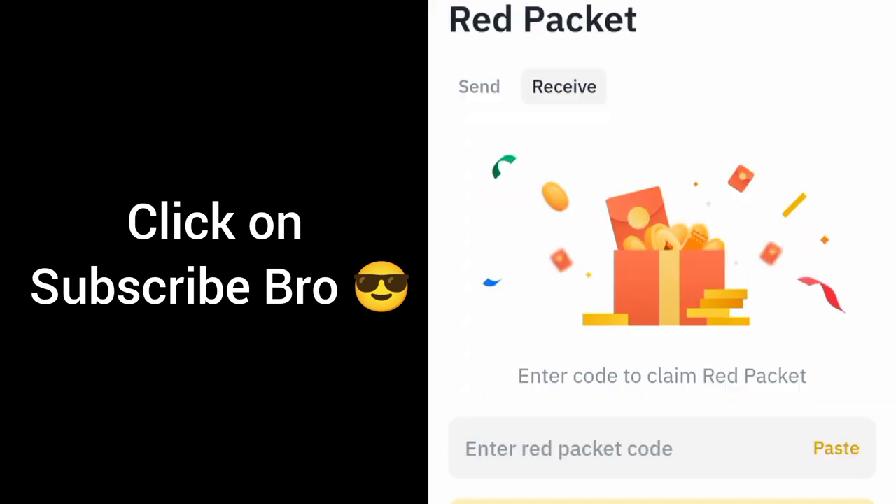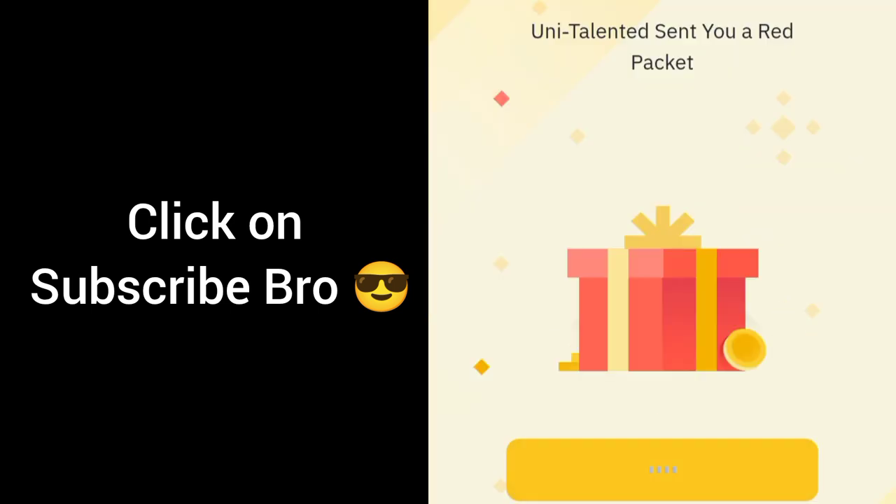Next code: 3Z42BW4Z — click on claim. Click on open.